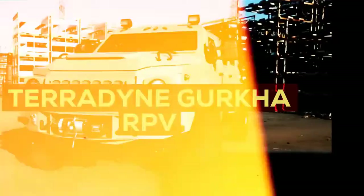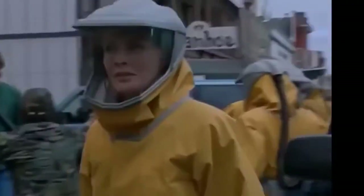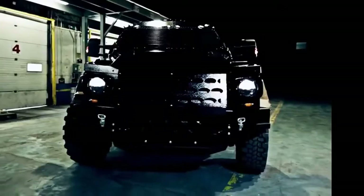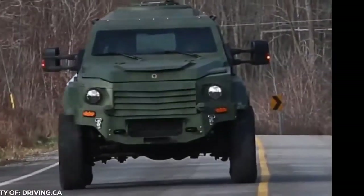Teradyne Gurkha RPV. This is a doomsday prepper's dream. Whether it's a worldwide pandemic, a government collapse, or a zombie apocalypse, prepping for an impending extinction-level event is pointless unless you have serious wheels to get you from A to B safely and quickly. The Teradyne Gurkha RPV is based off a Ford F550 chassis, but the similarities stop there.